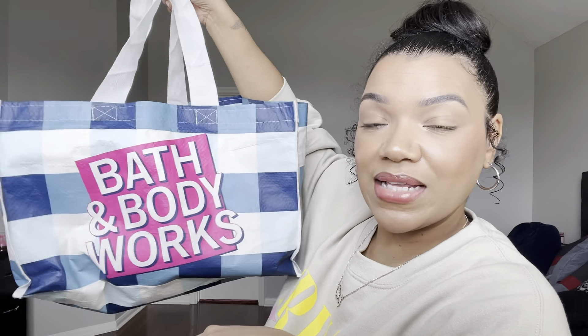That is everything that is out of the bag. Until next time — next time I will be doing my end-of-year empties. Thank you guys so much for watching and I will see you in another video.